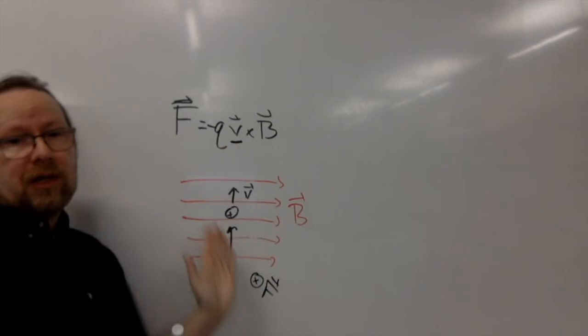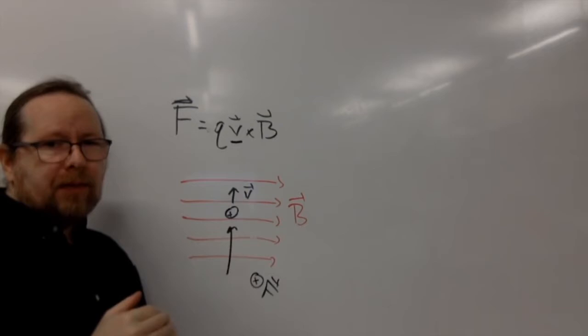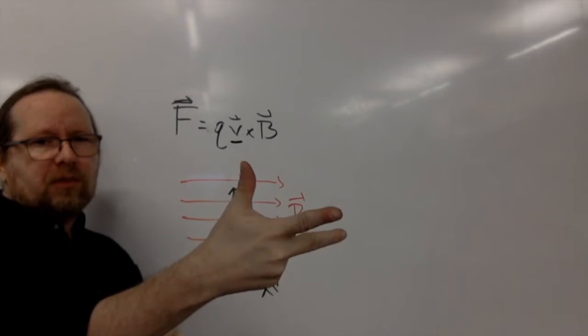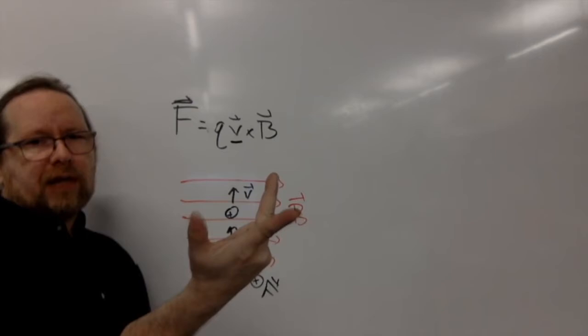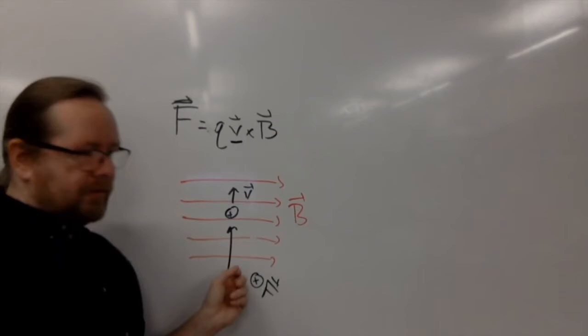A negative charge would curve out of the board. So the direction of the force on the charged particle depends on the charge — positive and negative charges will be deflected in opposite directions. The other way to do the right hand rule is to make a little three-dimensional axis system with your fingers: index finger points in the direction of the first vector, middle finger points in the direction of the second vector, and your thumb is the direction of the cross product. So in this case, V is this way, B is that way, and your thumb points into the board — that is the direction of the cross product.